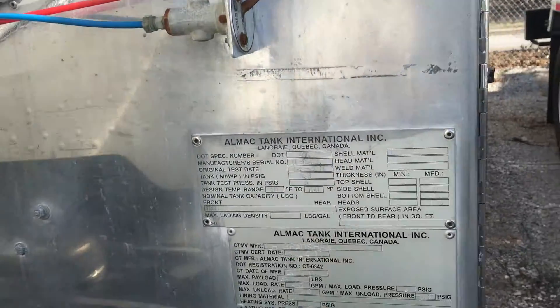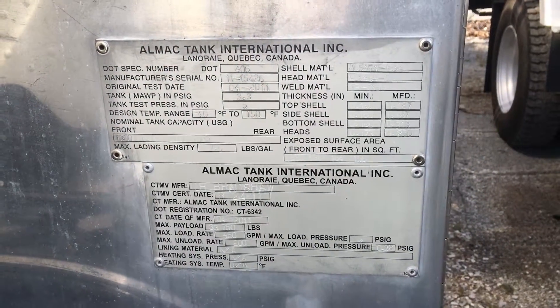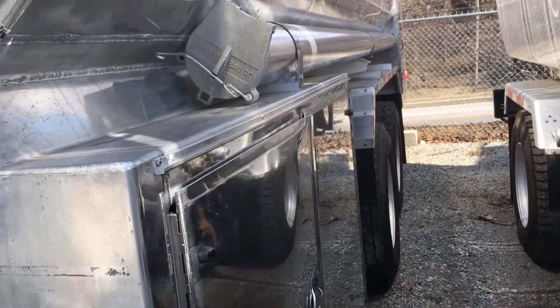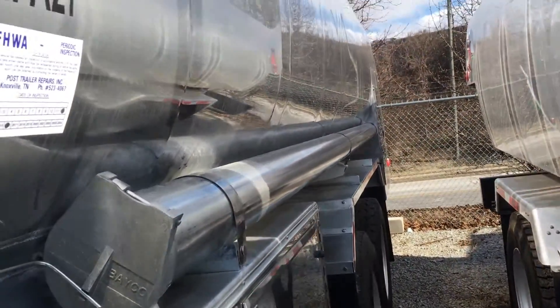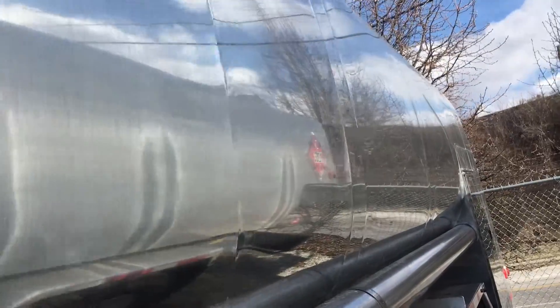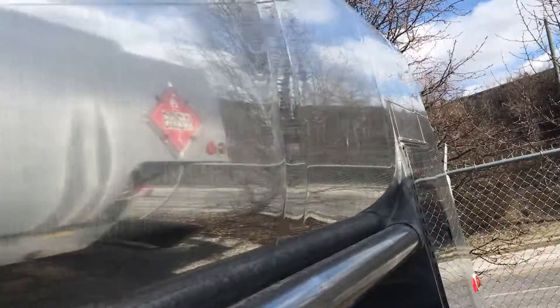The tank is a 2011 Almac 4,500 gallon four compartment aluminum tank. The compartment sizes are 1,300, 1,200, 1,000, and 1,000. It's a DLT 406 double bulkhead.